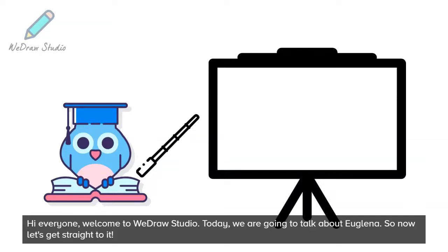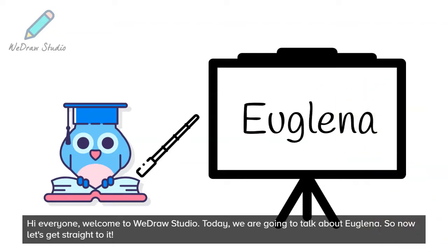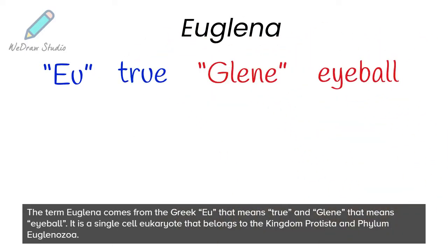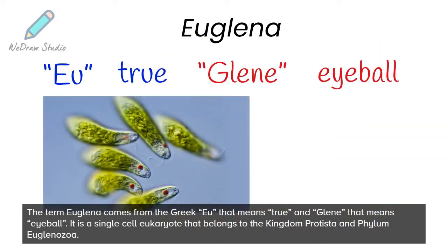Hi everyone, welcome to Wedraw Studio. Today, we are going to talk about Euglena. The term Euglena comes from the Greek 'eu' that means true, and 'glena' that means eyeball. It is a single-cell eukaryote that belongs to the kingdom Protista and phylum Euglenozoa.